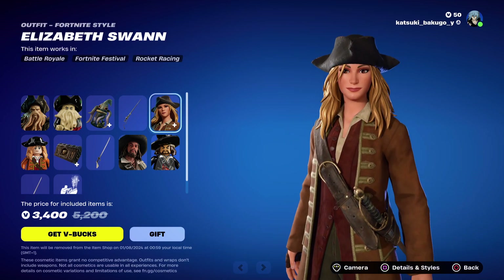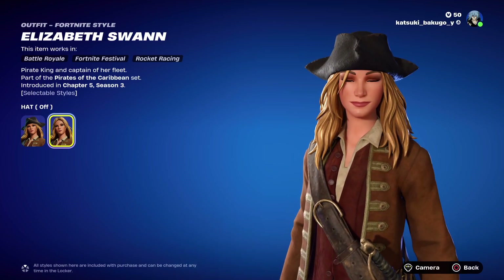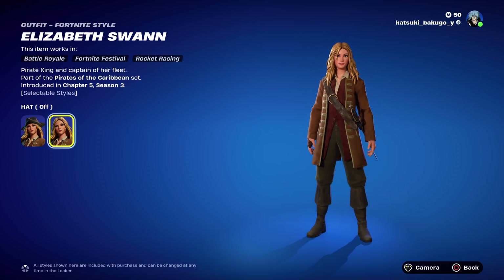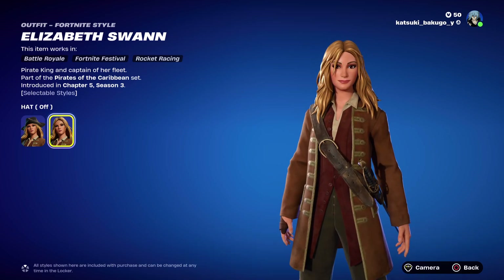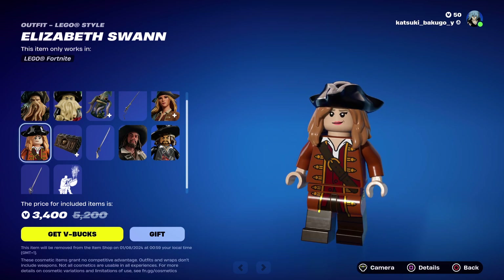We have Elizabeth Swann, who has a hat-on style and a hat-off style — who does not look remotely close to the actress at all. And then we got her Lego, which looks better than her actual skin.